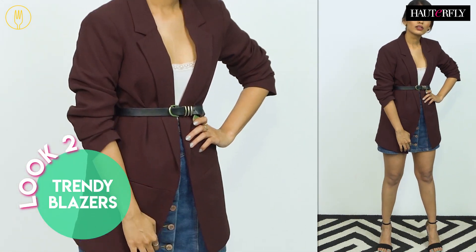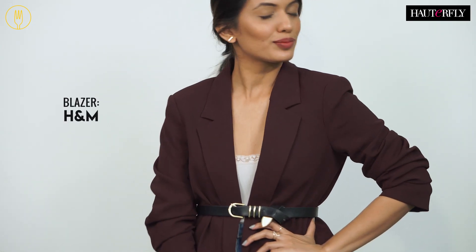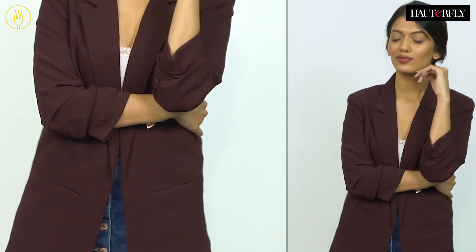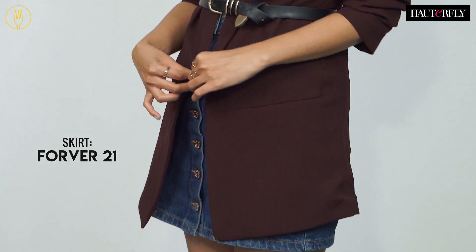If you don't own a well-fitted blazer, I suggest you go buy one stat. You have no idea how a blazer could transform any look. And especially when you're running late, a blazer is a great choice to elevate any look. So even if it's a skirt worn with a basic tank, a blazer can upgrade your look and instantly add that chic factor.